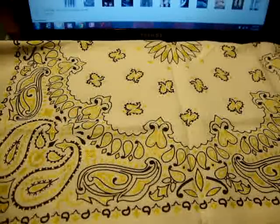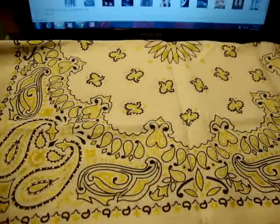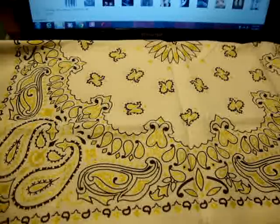Hello YouTube, JoJo3102 here, and I have another video for you today. This is going to be an EDC update. It has been a while since I've done an EDC video. I'm going to show you what I've been carrying, probably for the past month or two. It's changed a lot since my last video, so I'm just going to go ahead and show you what I carry with me on a daily basis.